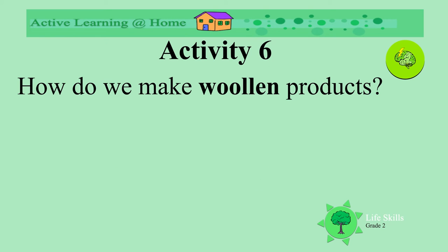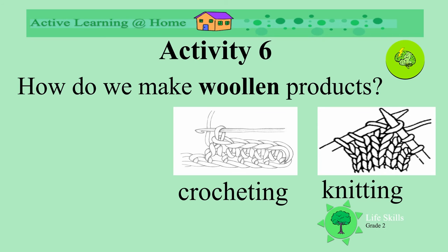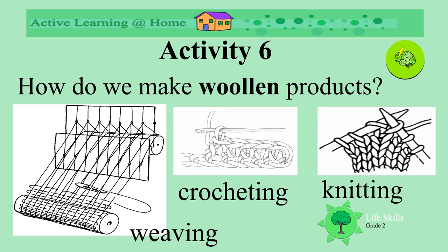How do we make these woolen products from these balls of wool? We could knit them, or we could crochet them, or we could weave them. Do you have any woolen products at home? How were they made? Were they knitted, crocheted, or did somebody weave them?